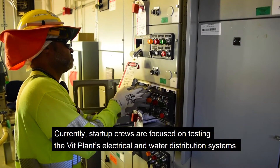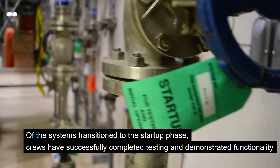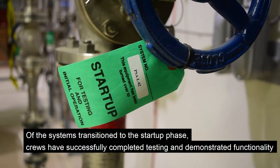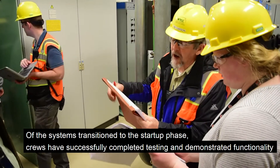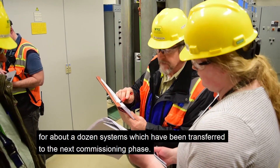Currently, startup crews are focused on testing the VIT plant's electrical and water distribution systems. Of the systems transitioned to the startup phase, crews have successfully completed testing and demonstrated functionality for about a dozen systems, which have been transferred to the next commissioning phase.